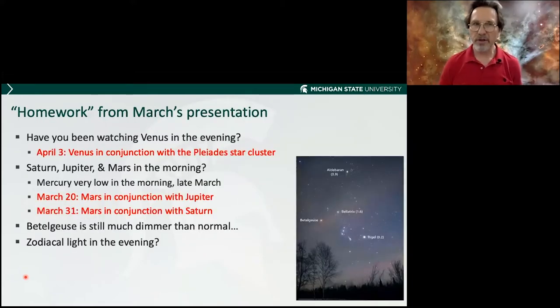The homework for March's presentation: has anyone been watching Venus in the evening? It had a beautiful conjunction with a star cluster, and it's been the brightest thing in the sky for a couple of months. Did you get up in the morning to see Saturn, Jupiter, and Mars? They were in this order — Saturn, Jupiter, and Mars — at the start of April. During that period, Mars passed by Jupiter and passed by Saturn, so there were two conjunctions.